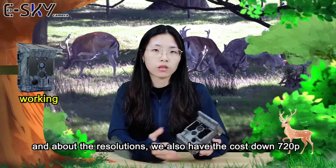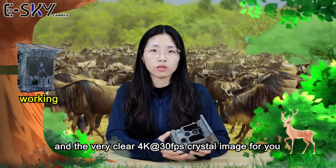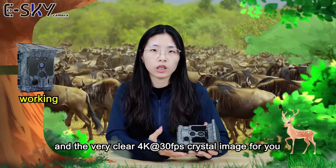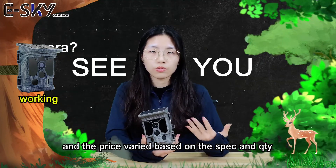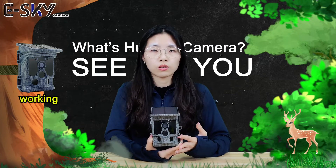Regarding resolutions, we also have custom versions: 720p and 2.7K video, and a very clear 4K crystal image. The pricing is also very different across models, so if you want to know more about the trail cameras...